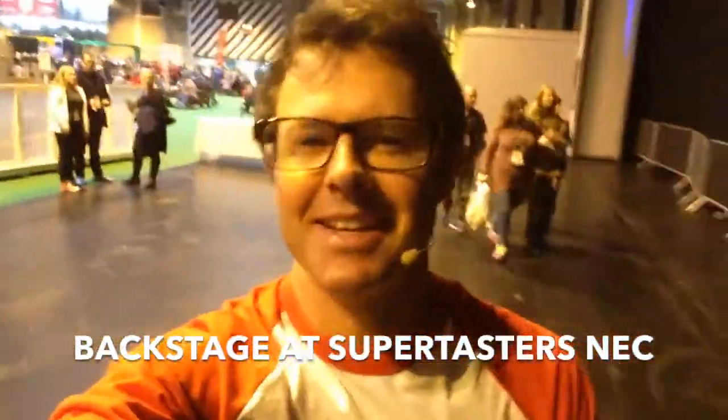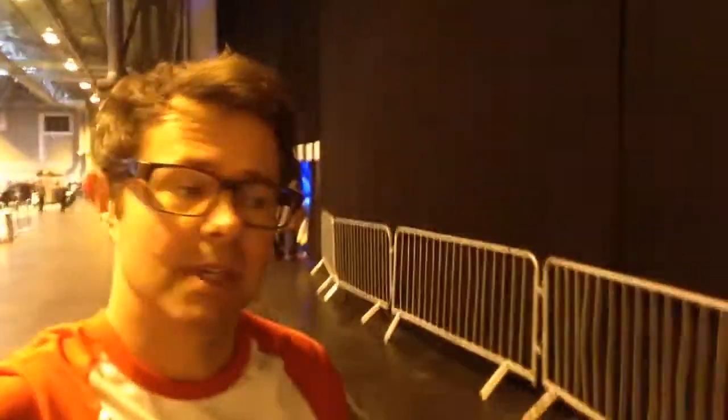Quick tour backstage at the Big Bang Fair. There's about 20,000 people over there. This is the edge of the main auditorium and I'm going to take you backstage to see what's going on.